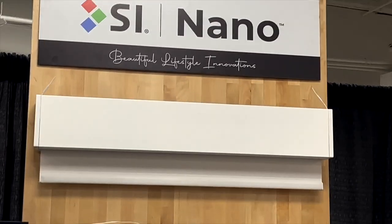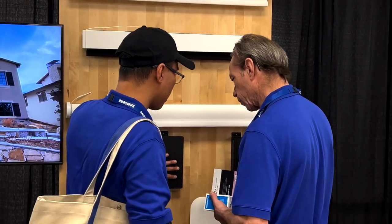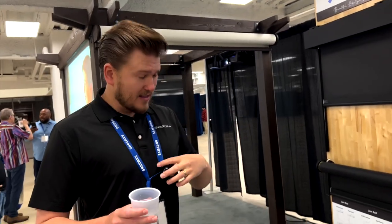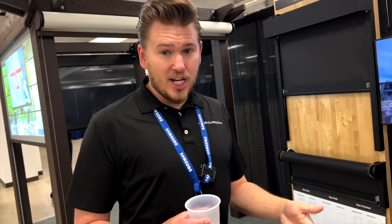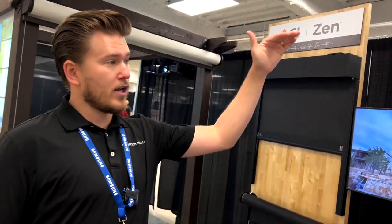They come in a variety of different options. The top one — that big box right there — can actually house two different shades, which is something other manufacturers aren't doing. With two different shades, you can have a blackout shade so if you want to watch a movie it's pitch dark, or you can drop down the other shade which would be light filtering or sunscreen if you want some privacy.